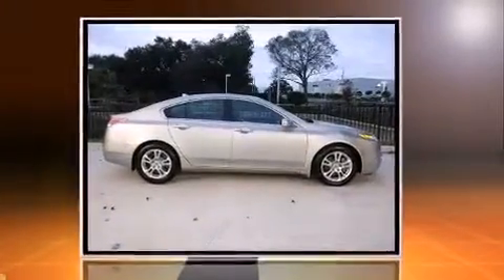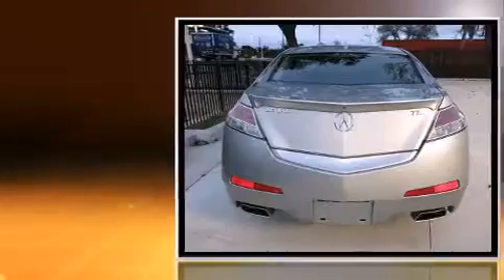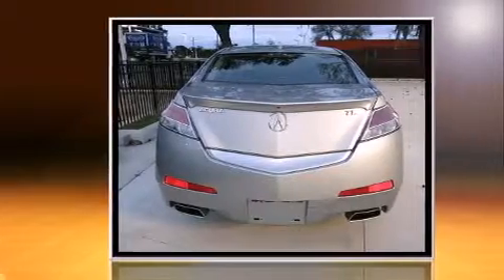Experience driving perfection in the 2010 Acura TL. With just over 45,000 miles on the odometer, this four-door sedan prioritizes comfort, safety, and convenience.